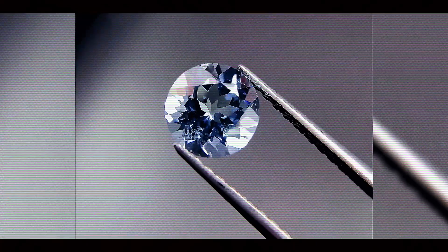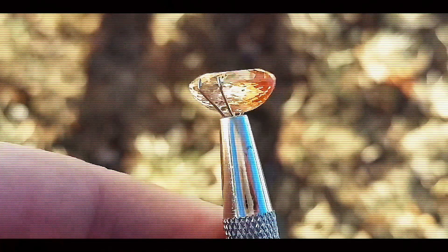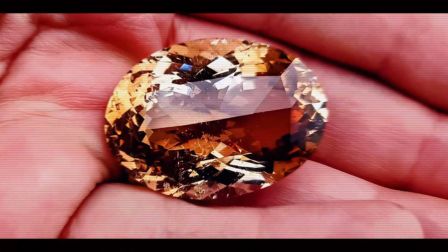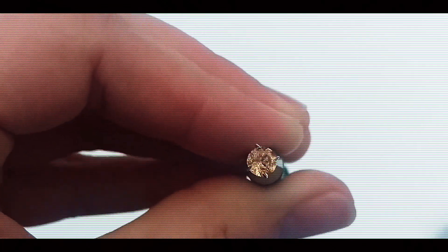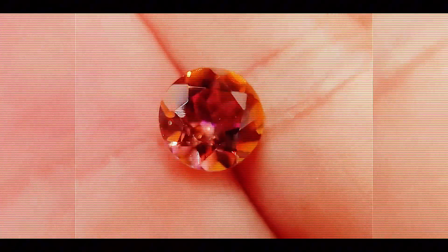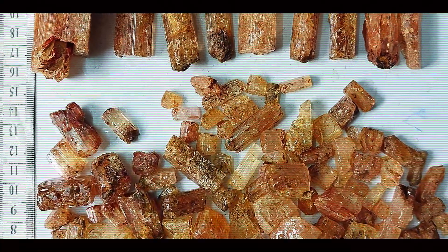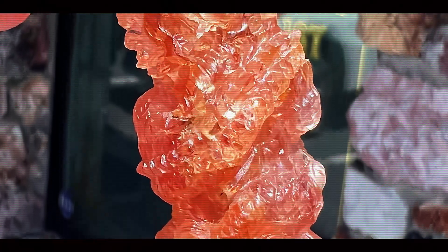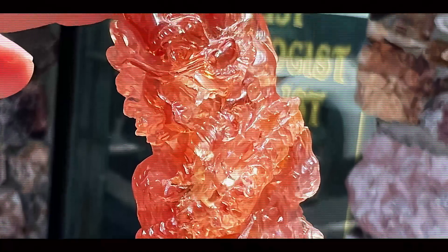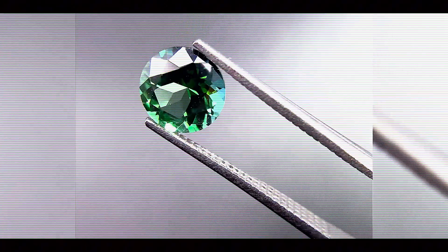Hey gem lovers, welcome to another incredible journey into the world of nature's most precious treasures. Today, we're diving deep underground to discover the hidden story of Imperial Topaz, one of Earth's rarest and most captivating colored gemstones. You've probably seen these stunning golden pink gems in luxury jewelry stores, but have you ever wondered how these fiery treasures form deep within our planet, or what incredible journey they take from hidden crevices and ancient rock to the gleaming showcases of high-end jewelers? You're about to find out exactly how millions of these breathtaking gems are born, discovered, and transformed into the dazzling stones that captivate collectors worldwide.